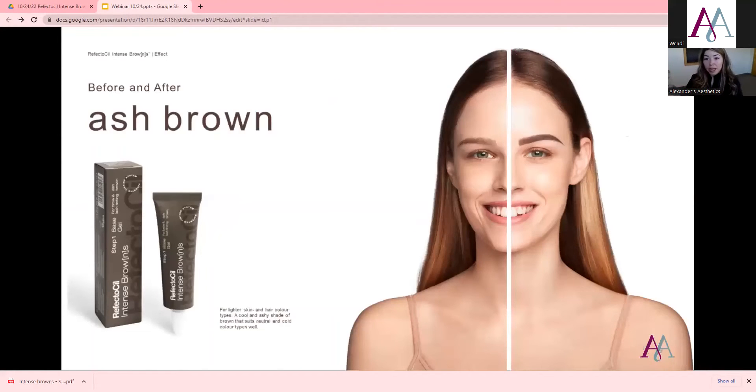The lightest color is Ash Brown — it's for lighter skin and hair color, a cool and ashy shade of brown that suits neutral and cold color types. The ash brown has been one of the more popular ones because it is a little lighter, and my clients have liked this color quite a bit.